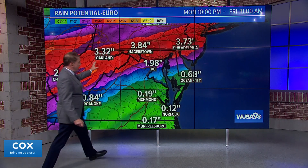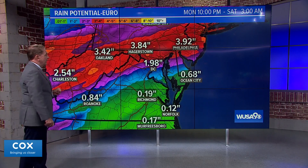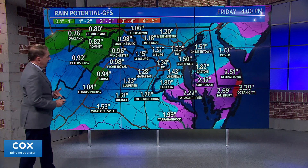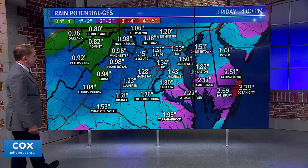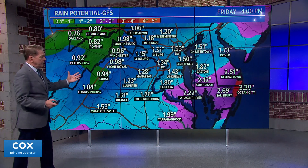If the European model scenario were to come to pass, it would cause some flooding in the Potomac several days later after all the water drains down. Looking at the European model in a closer view through 4 o'clock Friday, we have anywhere from 1.3 inches in the immediate metro area — this is actually the GFS — and about 1.2 inches in Culpeper. The GFS model is much more aggressive, though the timing is pretty much the same.